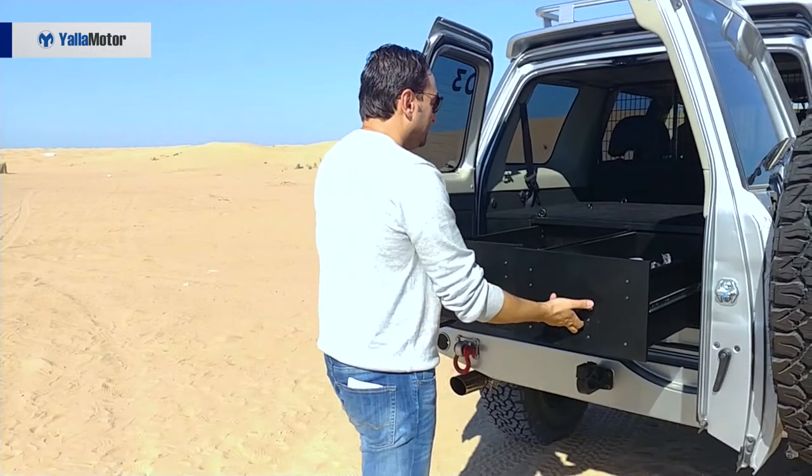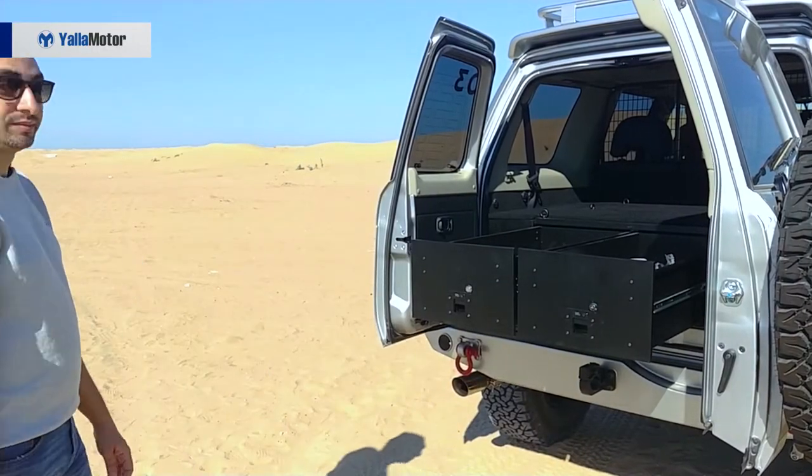Many of you might disagree with us on this last point, but we dislike that metal drawer system in the back for two main reasons: A, they add a lot of weight to the car, and B, you lose those two back seats, meaning the Gazelle X is strictly a five-seater.